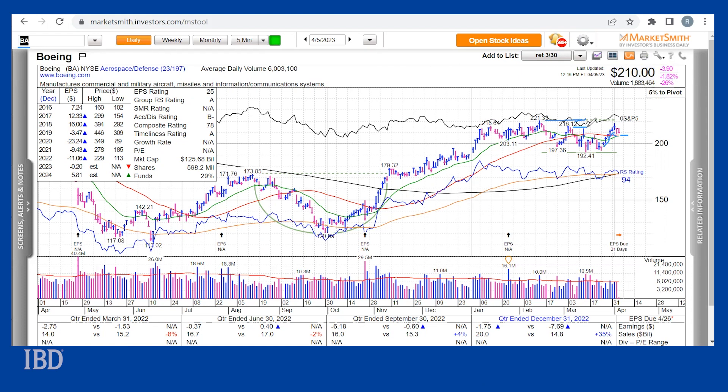Since the fall of last year, shares have bolted higher after breaking out from a cup base back in November. The stock is currently 5% away from the traditional flat base buy point. Boeing's industry group also shows leadership, currently ranking number 23 out of IBD's 197 groups.